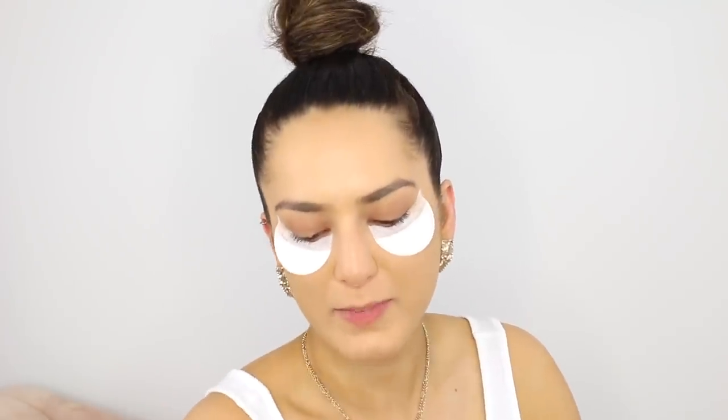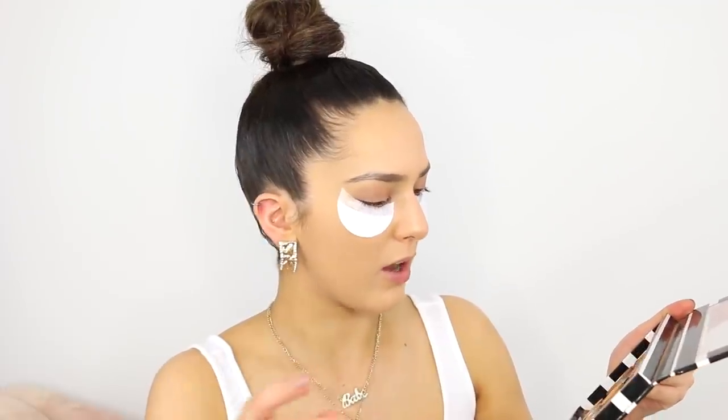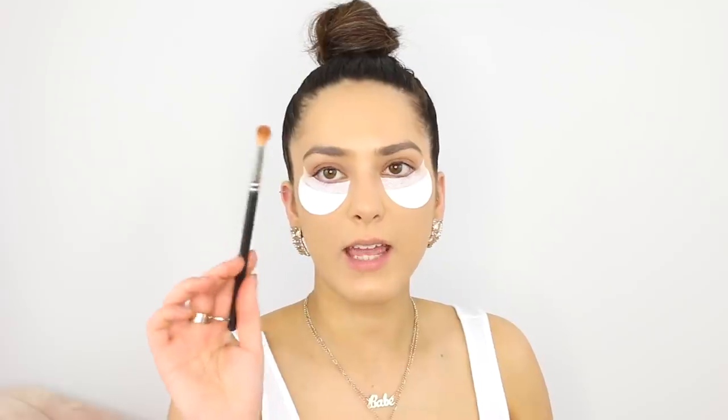Nina has totally got me back into the beauty blender — I hadn't used one in years and now I literally haven't stopped using it. I'm just going to use my finger to blend out that primer. I'm really nervous about this because I don't really do eyeshadow a lot, but we're going to try. I'm going to start off light and then go darker, so I'm starting with the Anastasia Beverly Hills shade in Caramel and taking a MAC 217 brush.